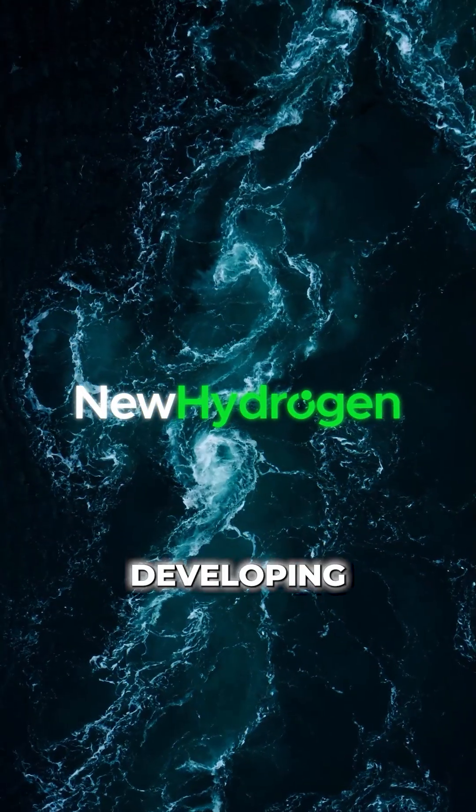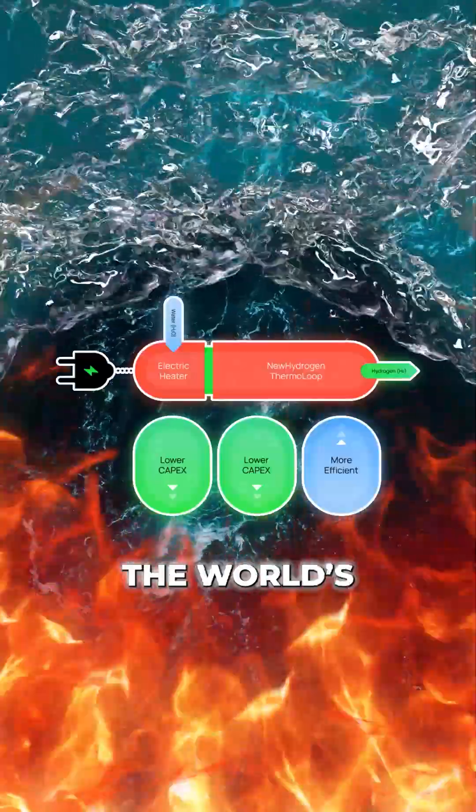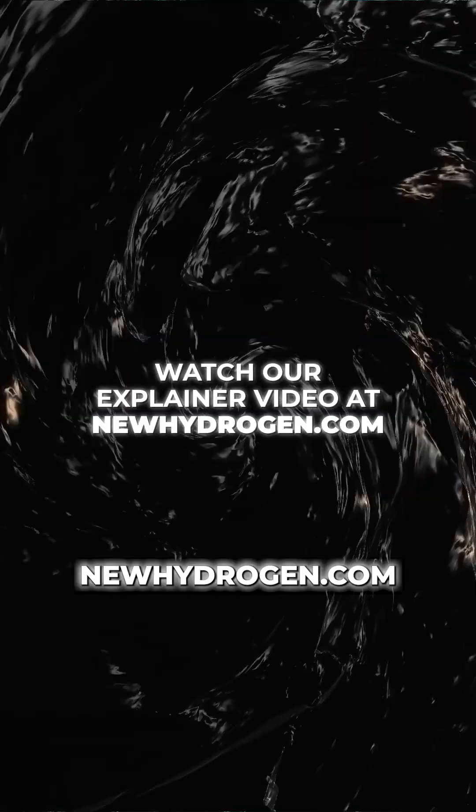That's why at New Hydrogen, we're developing Thermaloop — a novel approach that uses inexpensive heat and abundant water to make the world's cheapest green hydrogen. You can follow our progress at newhydrogen.com.